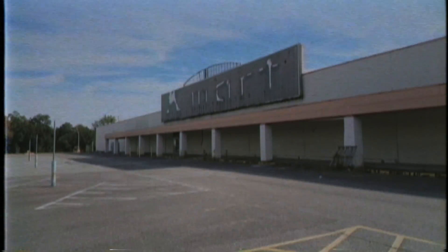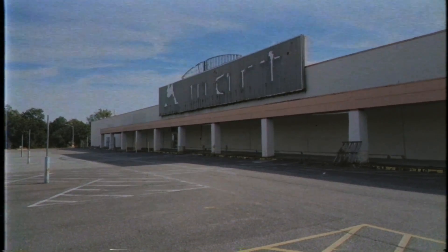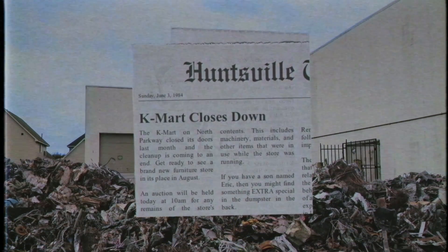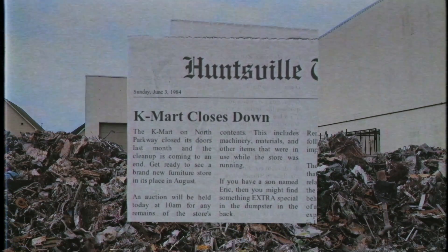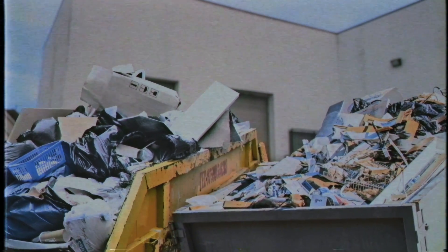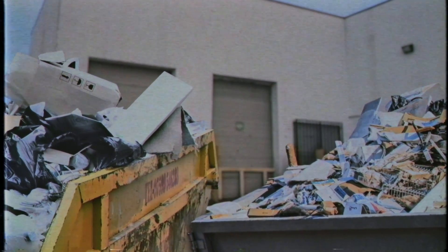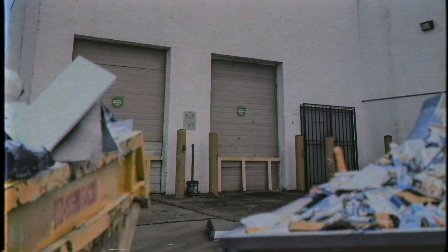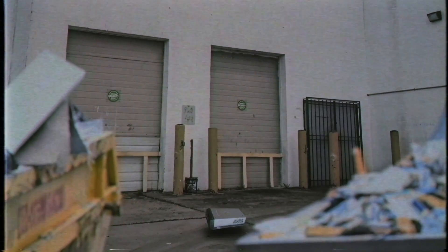Now let's talk about the actual cameras we used. It all started in 1984 behind a Kmart. The store was closing down and the trash was piling up. Eric's dad heard about this and decided to rummage through the junk hoping to find some artifacts. Among the debris were some surveillance cameras deemed unsalvageable and discarded — that's the moment we obtained the legendary black-and-white surveillance camera.